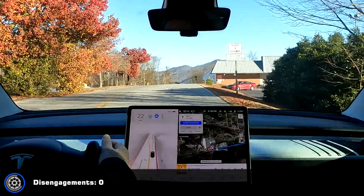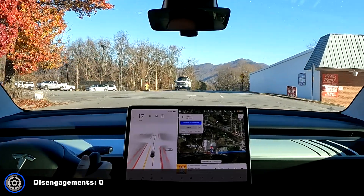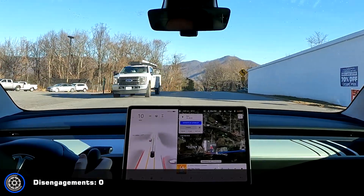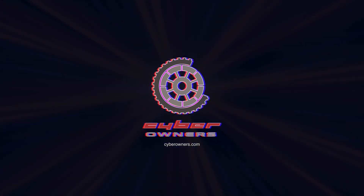That is zero disengagements. I'm very impressed. That's a first. I'm very impressed.